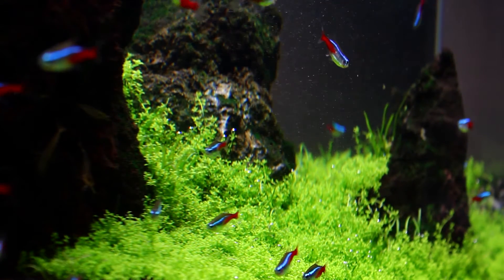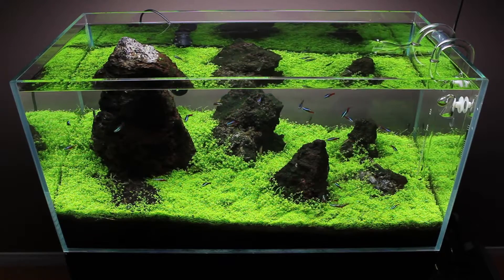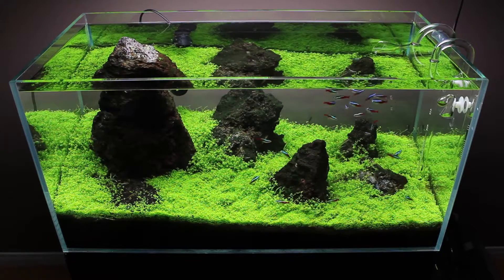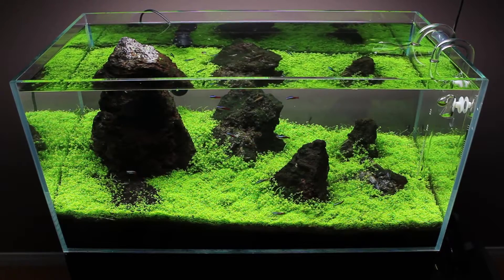My next thought was that maybe my filter needed some serious cleaning, so I got a couple bins of tank water. I was surprised at what came out of it. This was getting really frustrating — I struggled to believe that there was a lack of flow causing this.